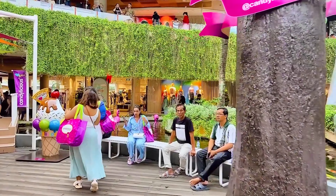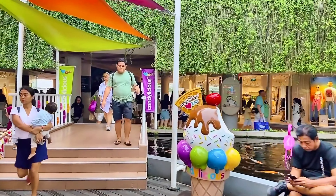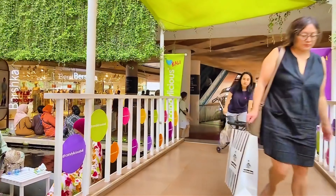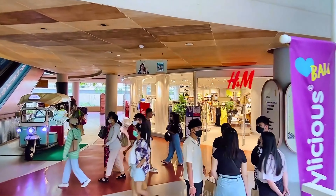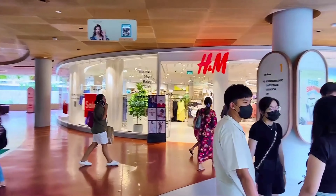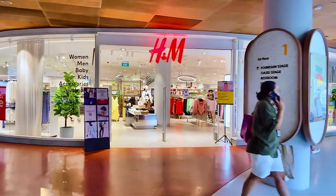So there's H&M, there's Gas, Bershka — pretty much shops that you can see in local malls. But for this one, when we checked on the prices, it's a bit more expensive compared to what we have in the Philippines.